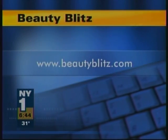Some good last-minute ideas — Polly, thanks so much for coming. Thanks for having me. You can find more ideas like these on beautyblitz.com.